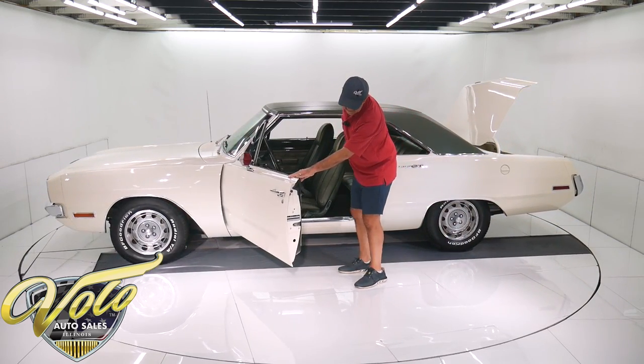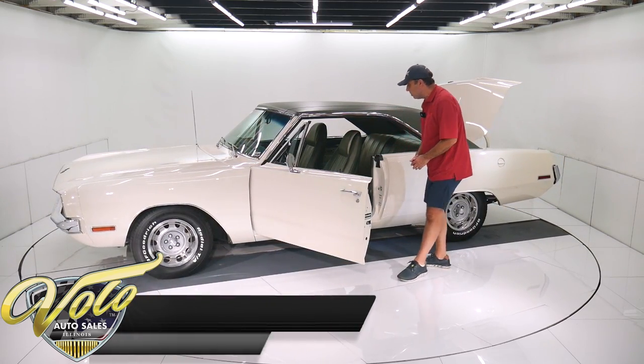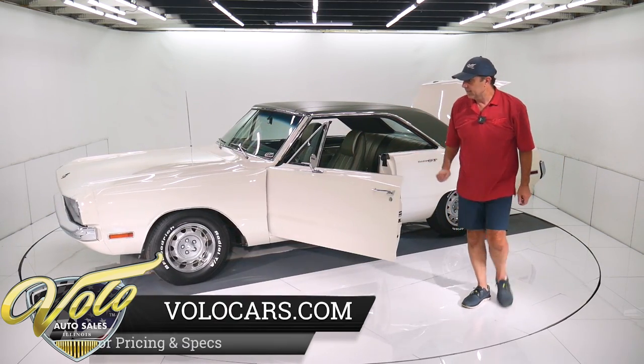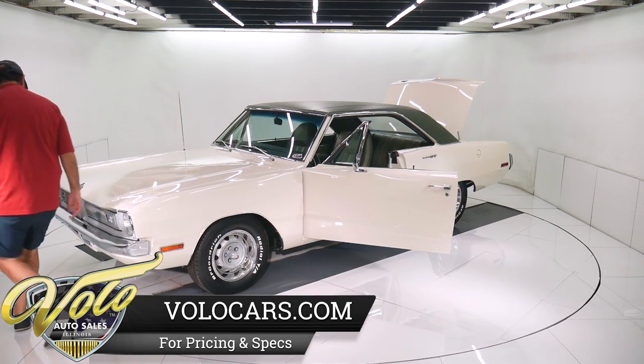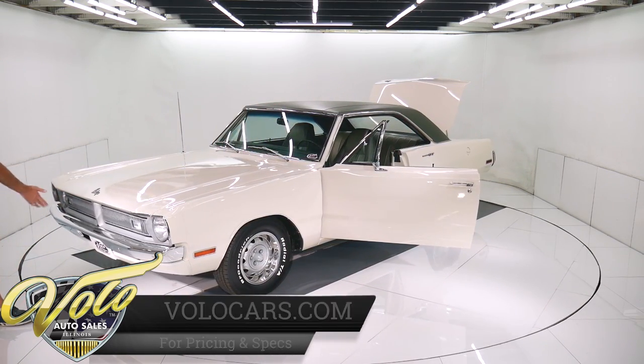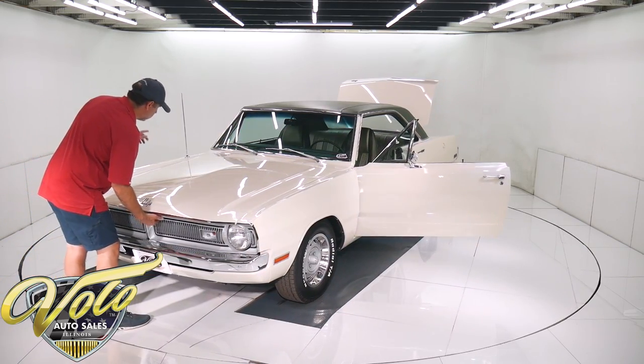Door jambs are done just as nice as the rest of the car — new weatherstrips, window seals are all redone. We'll get to the interior in a second, but it is immaculate. Up front, the grille was all restored, bumpers re-chromed, stainless is polished, and it has the correct antenna.